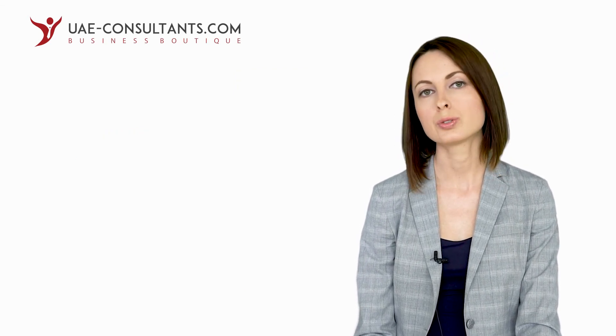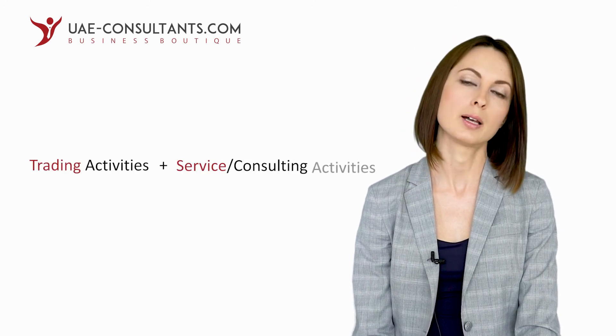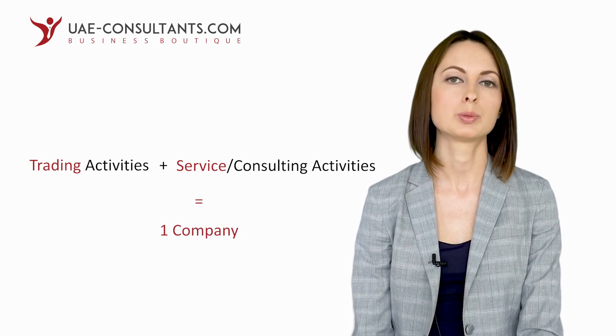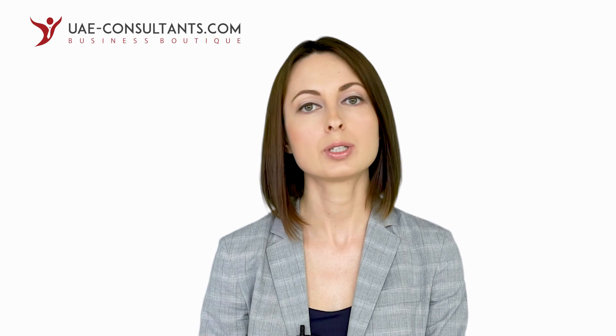It is important to mention that there are a few free zones in the UAE which recently started allowing a combination of service and trade activities even where there is no clear connection between both. This is called a dual license — you generally hold two licenses under one and the same company name. It is not a very common practice, but the option is available.